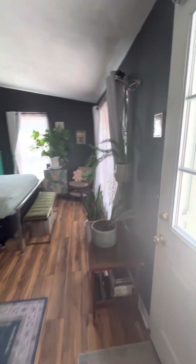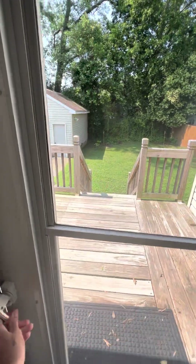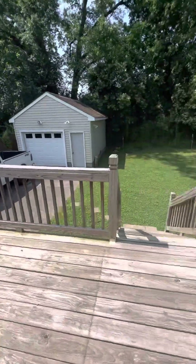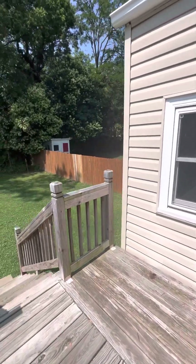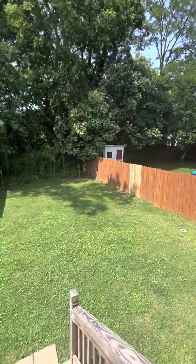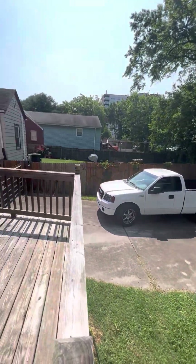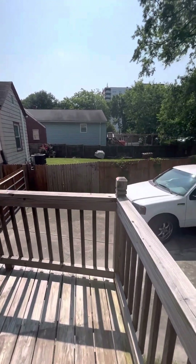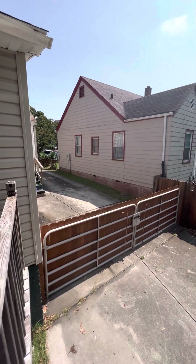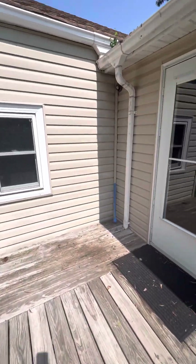I'm going to show you the backyard. Nice storm door. You have a deck right here, and look at this cute little yard — with a garage. It's all fenced in. And that's it!